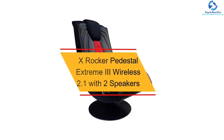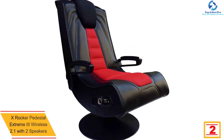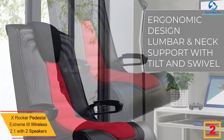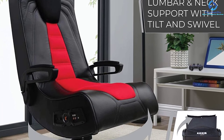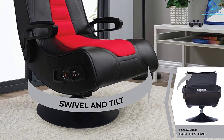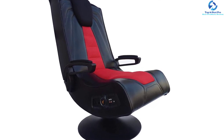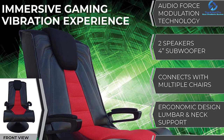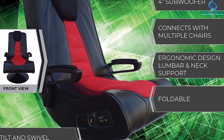At number 2, we have the X-Rocker Pedestal Extreme 3 Wireless 2.1 with two speakers. Here is another top quality product from X-Rocker you will find a favorite for your gaming needs. The chair has a round pedestal base to offer proper stability on every floor surface. The gaming floor chair has a ported 4-inch subwoofer plus two speakers with audio force modulation technology to deliver a quality sound system. This elegant game chair has a simple ergonomic design with soft breathable foam for great comfort, a breathable fabric cover, and a high backrest. It suits all ages of users, and with ergonomic armrests, you can connect it to most devices like Blu-ray, MP3 players, and TVs among others.